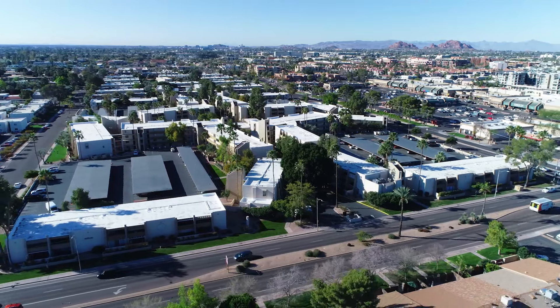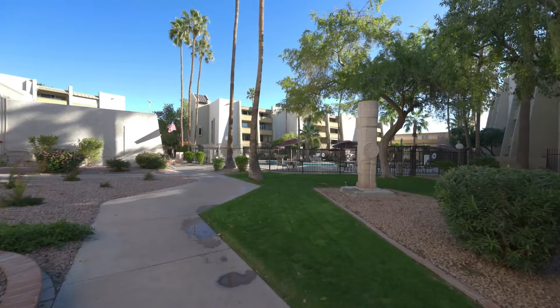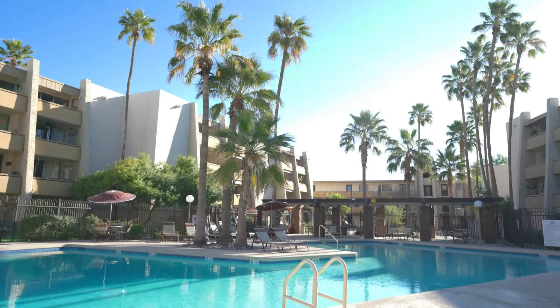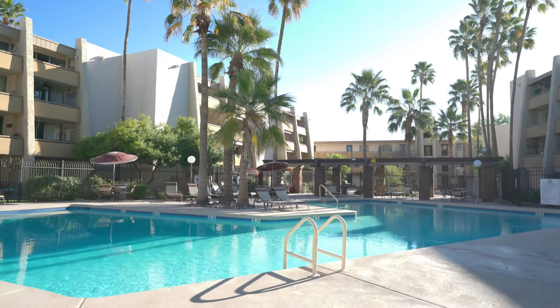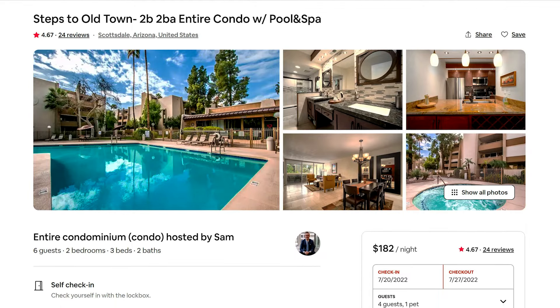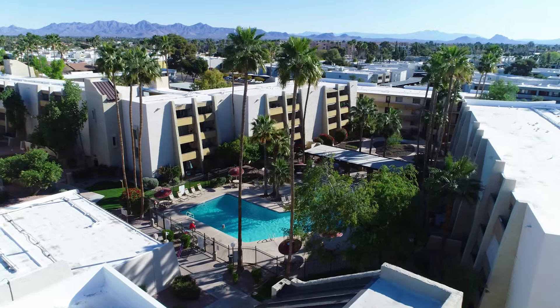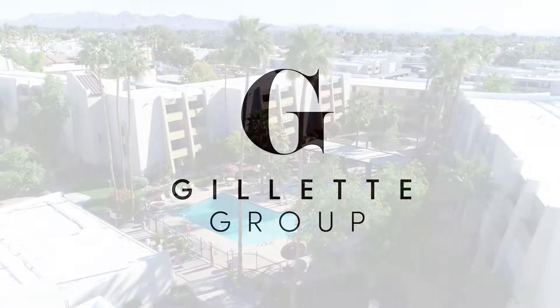7625 East Camelback Road is located within biking distance to everything Old Town Scottsdale has to offer. Close to the pool, this is your chance to own this recently renovated furnished unit that is currently a successful Airbnb. Whether you're looking for an investment opportunity, vacation home, or your full-time residence, this is a unique opportunity.